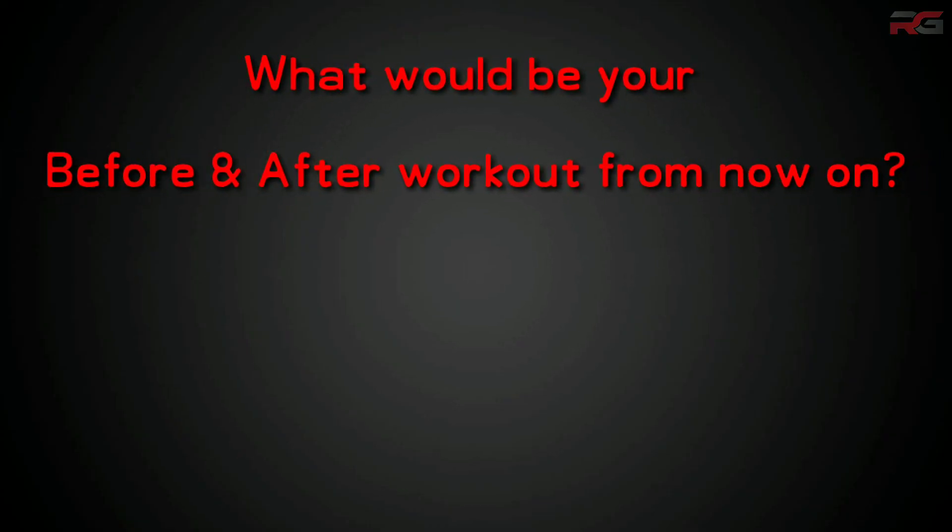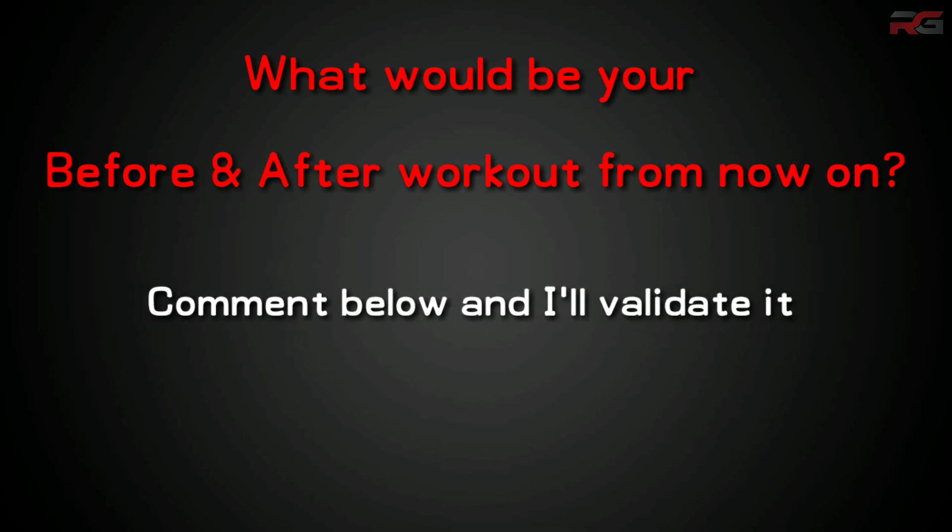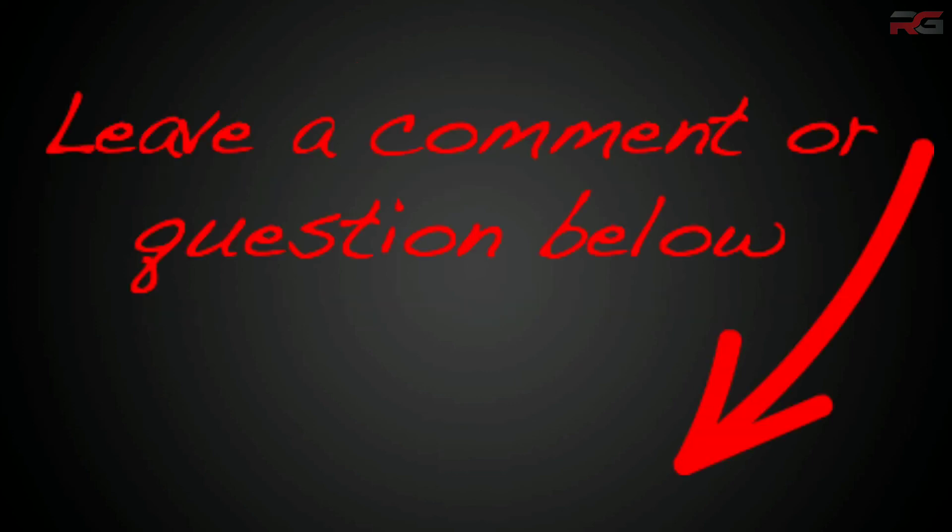I hope you find this information helpful. Let me know what you will be taking before and after workout from now on. Also leave your doubts, questions, and suggestions in the comment section below — I'll reply as soon as possible. Check out my other videos to lead a healthy life. Thanks a lot for watching.